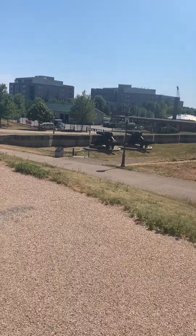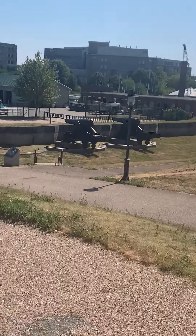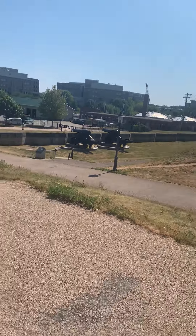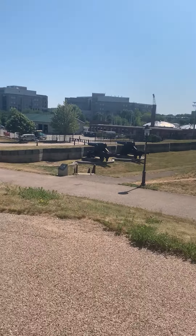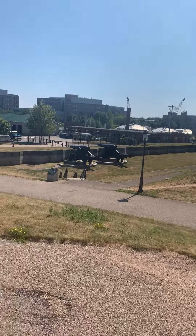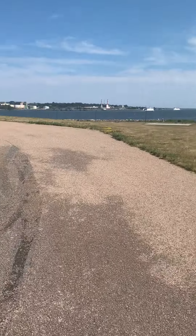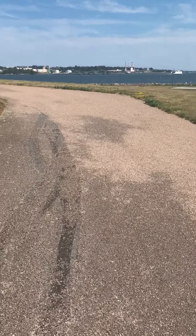Oh, we found the canyon — look at the canyon! They're huge, so I don't know.